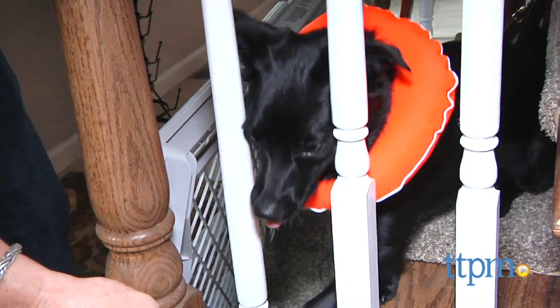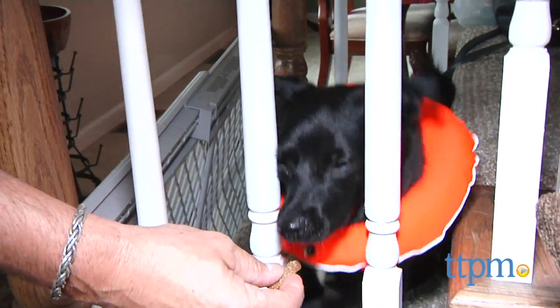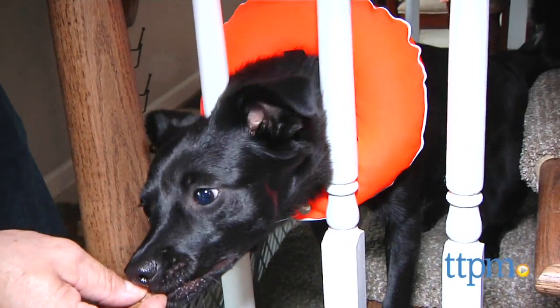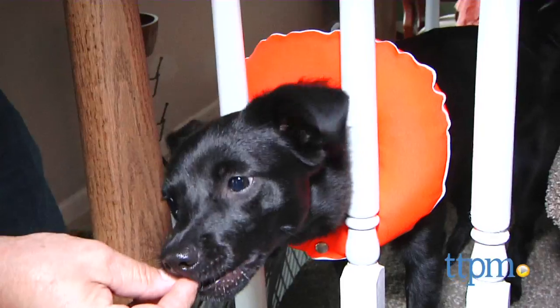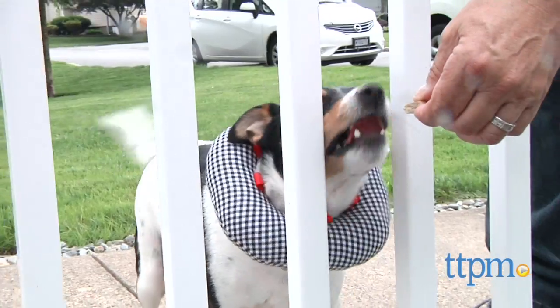Puppy Bumpers come in different styles and colors. For those scrappy pooches, they make the Ultra, which is made of a tougher material. They also have the Rainy Day, which can be used outside and is water-resistant, and Glow Pups, which are made of a reflective material which makes it easier to find your dog outside at night while still keeping them within the fence line.